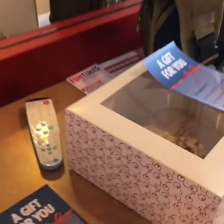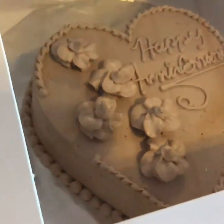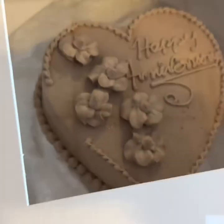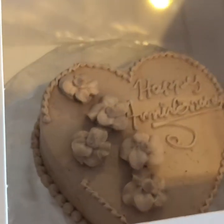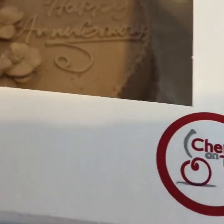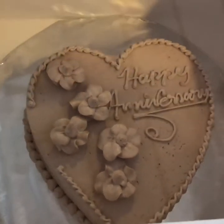Oh, look what we have here — it's a happy anniversary cake from Carnival Cruise! Mmm, it looks so yummy. It's from Cherry on Top. We're celebrating our anniversary!